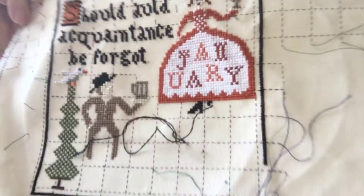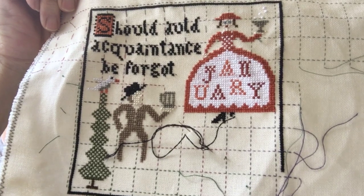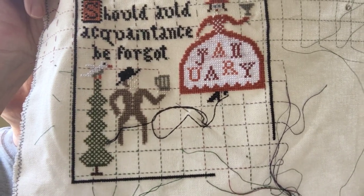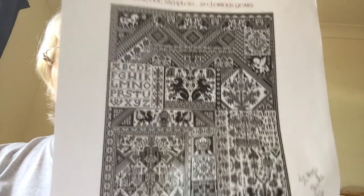That's by Carriage House Samplings, and this is the progress. I'm quite pleased with it — that's 32 count Laguna. The other one that I've been doing — that I dug out — is Death by Cross Stitch, my long dog sampler.